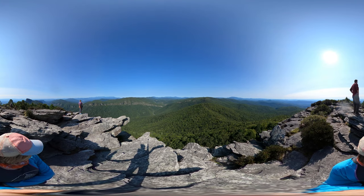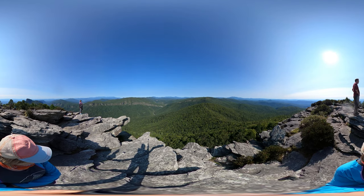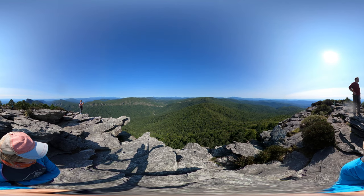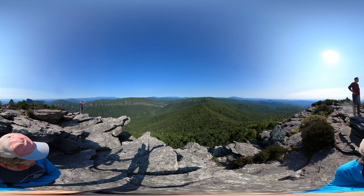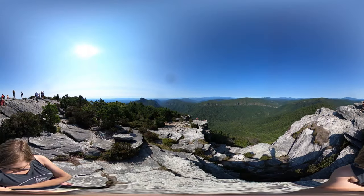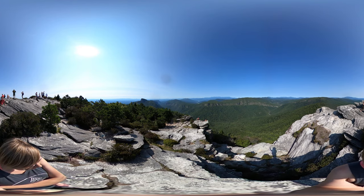To the east, you'll see the Piedmont. To the north is Grandfather Mountain. And southwest is Mount Mitchell, the highest summit east of the Mississippi River. This summit is over 4,000 feet high and gives you a panoramic view of the Linville Gorge Wilderness Area, including the Linville River. You might even be able to see the Charlotte skyline, which is about 90 miles away.